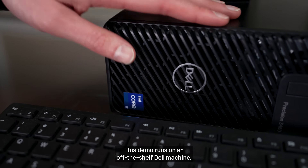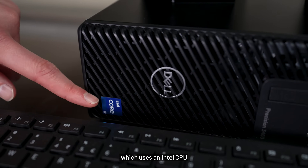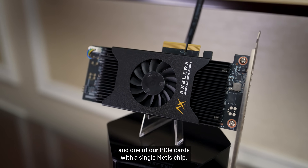This demo runs on an off-the-shelf Dell machine, which uses an Intel CPU and one of our PCIe cards with a single METIS chip.